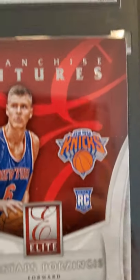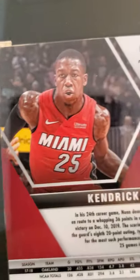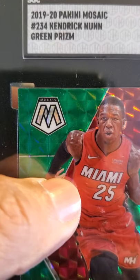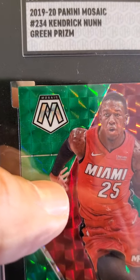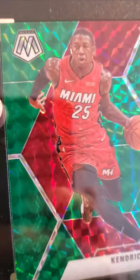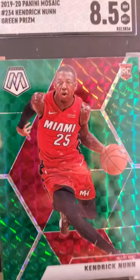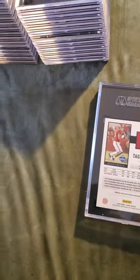This received an 8.5 — 2015-16 Donruss Elite rookie card. And another Kendrick Nunn Panini card, rookie card — 2019-2020 Panini Mosaic green prism received an 8.5. Wish it would have graded higher but it is what it is.